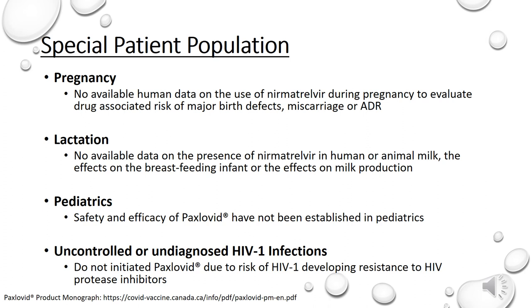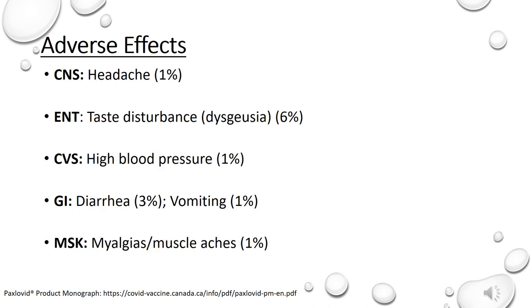Because nirmatrelvir is co-administered with ritonavir, there may be a risk of HIV developing resistance to HIV protease inhibitors in individuals with uncontrolled or undiagnosed HIV-1, and the recommendation is not to start Paxlovid in this patient population. According to clinical trials of Paxlovid, adverse effects were generally mild. Reported adverse effects include headache, taste disturbance, high blood pressure, diarrhea, vomiting, and myalgias.